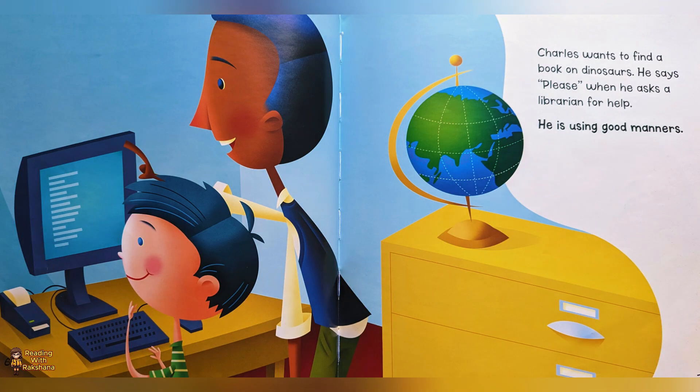Knollus wants to find a book on dinosaurs. He says please when he asks a librarian for help. He is using good manners.